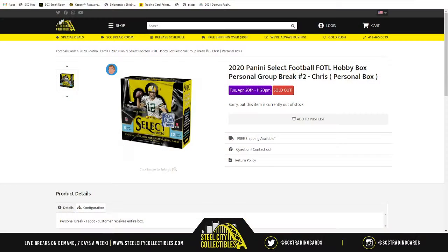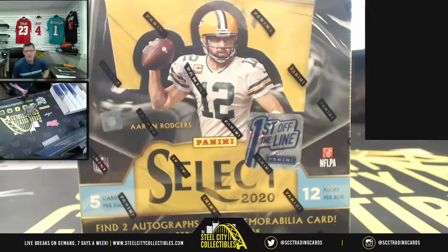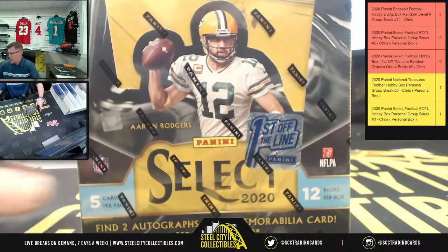Our next group break is gonna be 2020 Panini Select Football. First up the line, Hobby Box Personal Group Break. Number two, Mr. Eustace bought the spot in this one. Therefore, the box belongs to him. Mr. Eustace, good luck on your box. Let's see what's inside. Twelve packs, five cards per again.